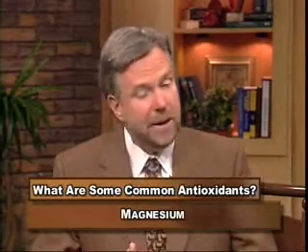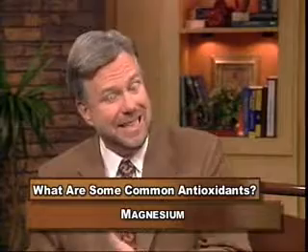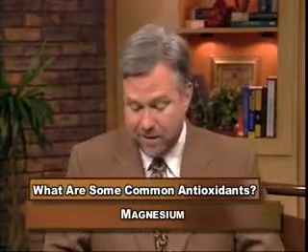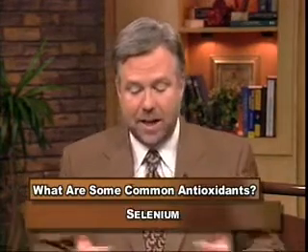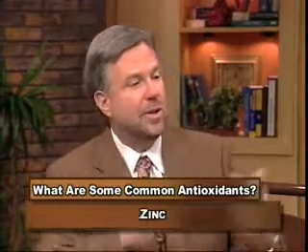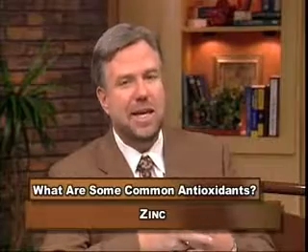Magnesium is a very important mineral found in things like spinach. One of the reasons spinach protects from skin cancer is the antioxidant-promoting magnesium. Lycopene is found in tomatoes and carotenoids. Selenium is found in garlic, asparagus, and grains. Zinc — these are all critical. That wide variety of foods provides these nutrients in a complex nature that really does fight disease.